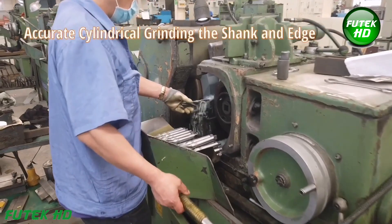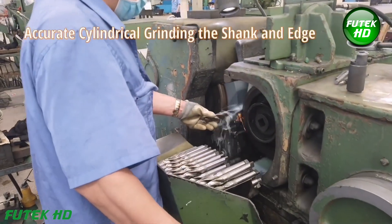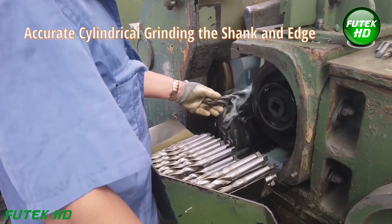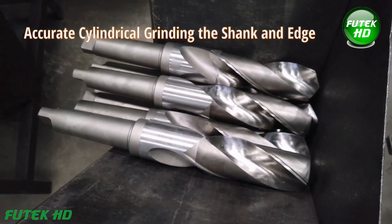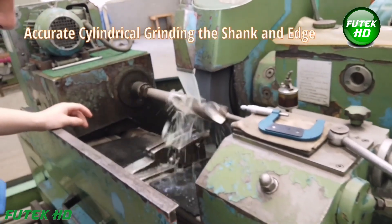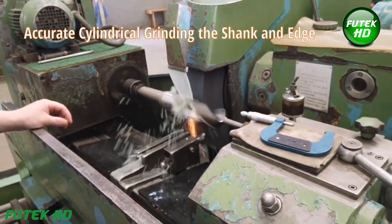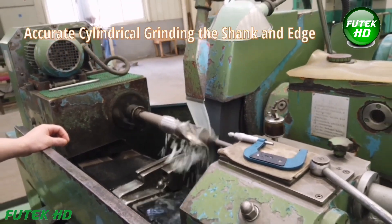The next step is cylindrical grinding, where both the shank and the cutting edges of the drill are ground to high precision. This ensures that the shank is perfectly round and smooth, allowing for precise fitting into the machine spindle, while the cutting edges are sharpened for optimal performance. Cylindrical grinding provides the final dimensions and surface finish required for high accuracy.